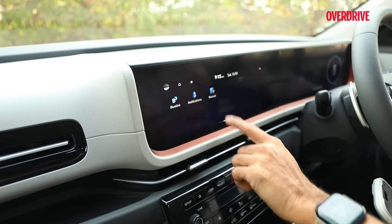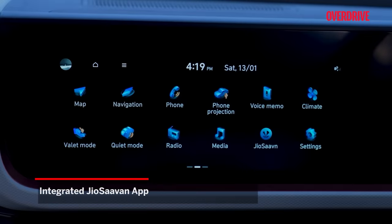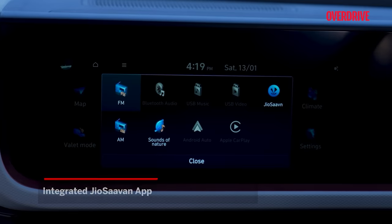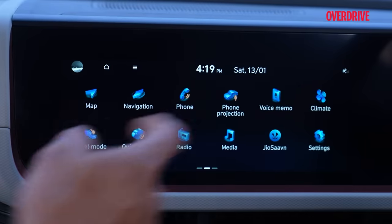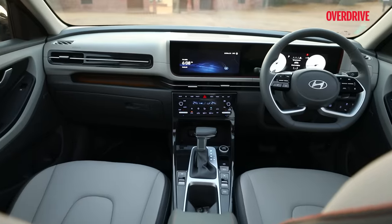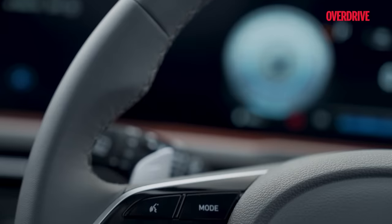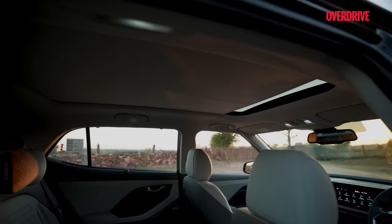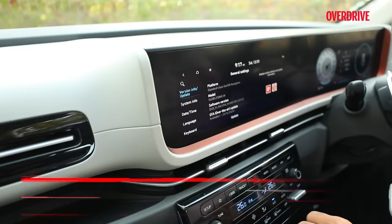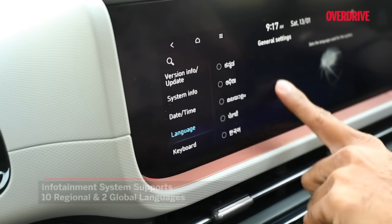The display maintains sharp clarity and there's a convenient QR code for accessing the owner's manual. A new integrated Jio Savan Pro app facilitates music streaming, requiring internet connectivity though. Notably, many voice functions now operate even offline, and some voice commands can now also be given in English — a feature we checked out with the new Sonnet. The infotainment system also accommodates various Indian languages, adding a thoughtful touch to cater to diverse preferences.